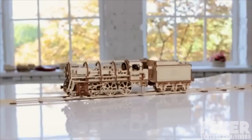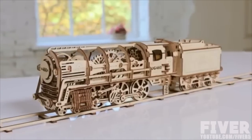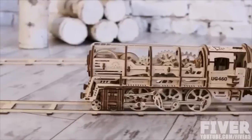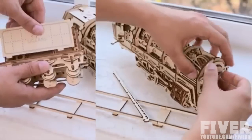Exclusively on Kickstarter — the Steam Locomotive with Tender, U-gears 460, a unique assembling mechanical model. This complicated and beautiful mechanism is made entirely of wooden materials. No glue is needed for putting the model together. Fully assembled, the locomotive retains moving parts and elements.